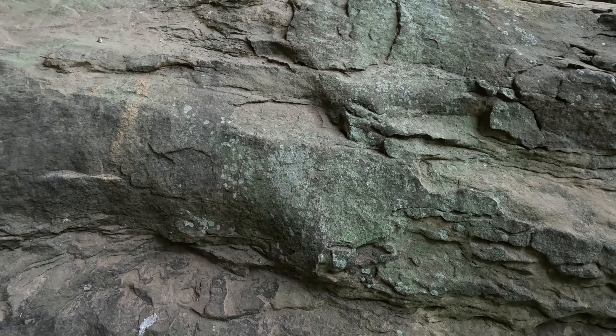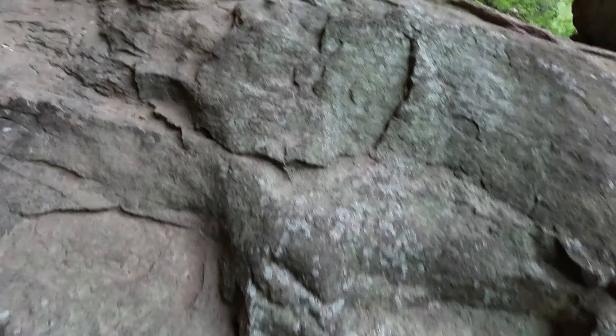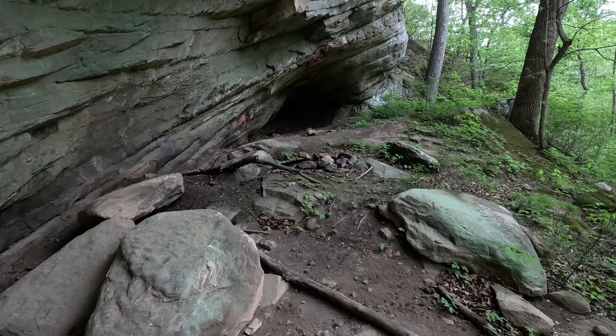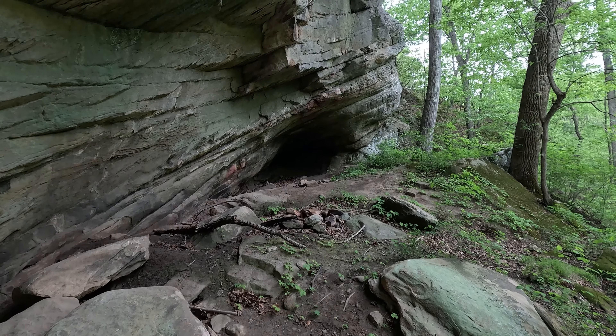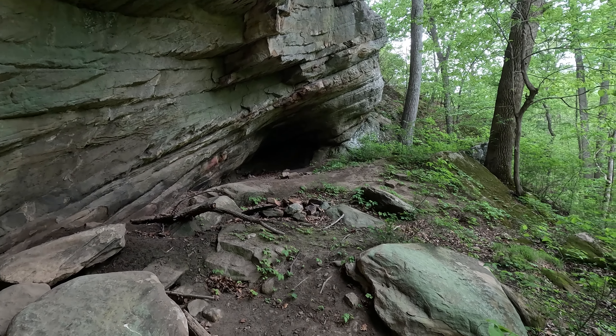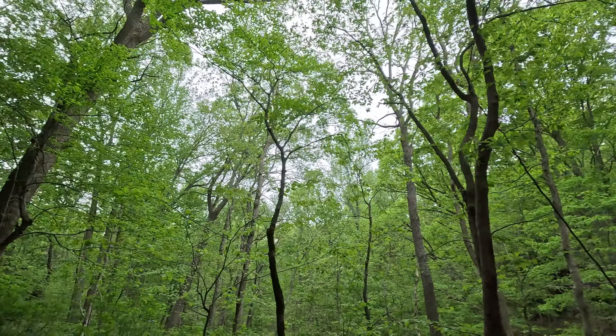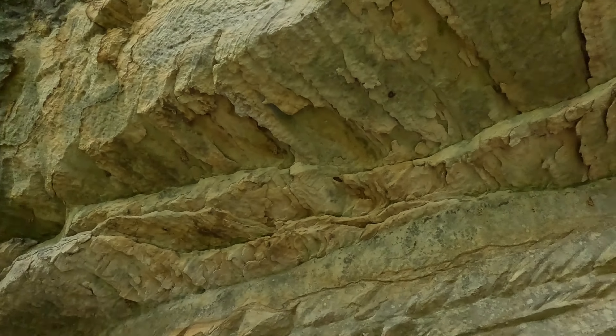Alright folks, some new bluffage — new to us bluffage. This is right on the edge of the wilderness boundary. We'll go across the road and that's all wilderness, but we at least want to come check this out since it's right on the edge.